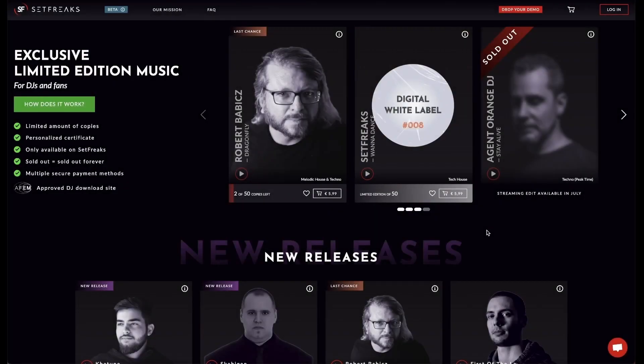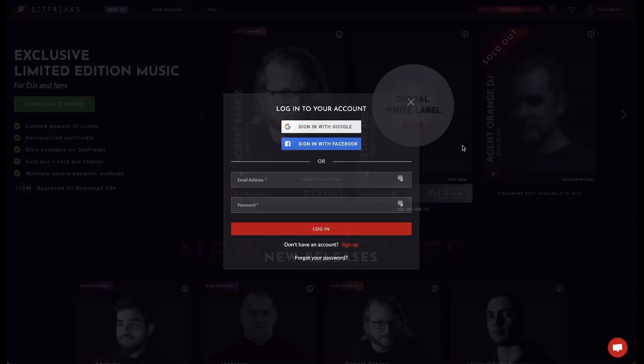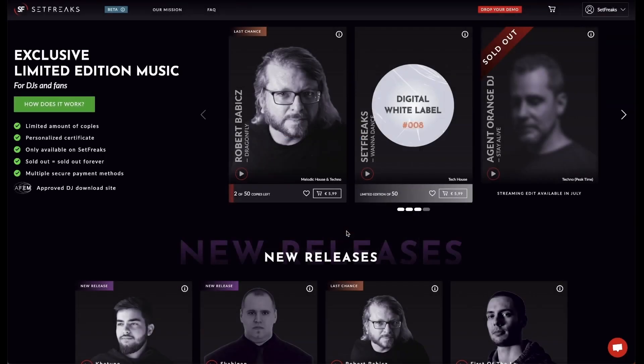First, head to our website and create an account if you haven't done so already. To receive notifications about a specific release, simply click on the heart icon.